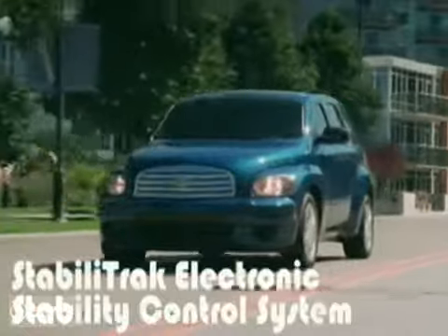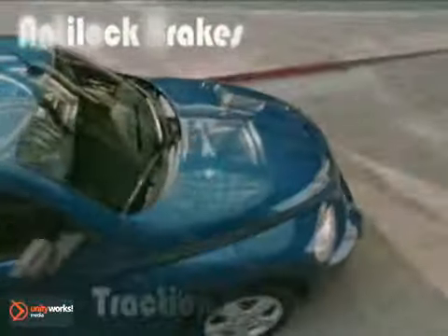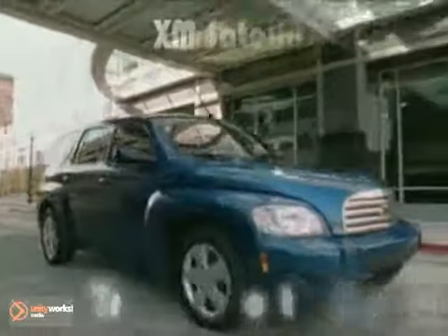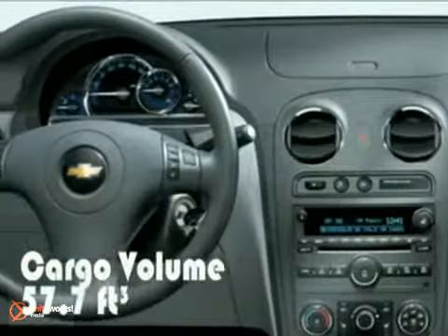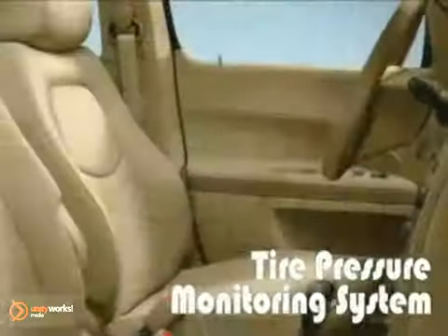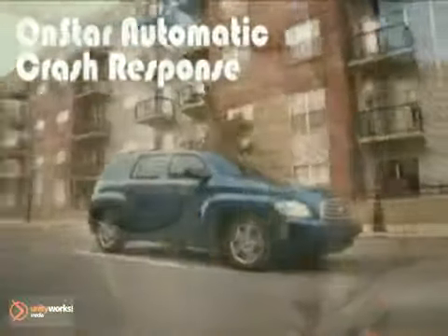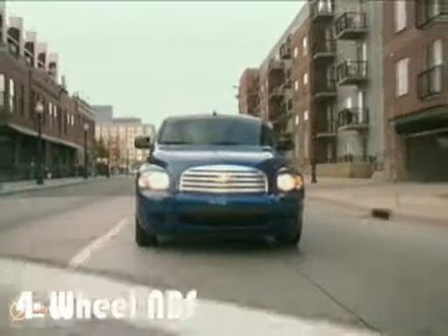StabiliTrak, standard on all models, helps improve vehicle stability, particularly during emergency maneuvers. One of the most useful aspects of the HHR is a highly configurable interior with a 60-40 split flat-folding rear seat, flat-folding front seat, and a massive 57.7 cubic feet of cargo space. The USB port connects a flash drive and offers plug-and-play functionality and control for your media devices. With integrated Bluetooth wireless technology, you can operate your hands-free device.